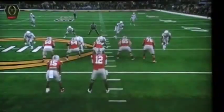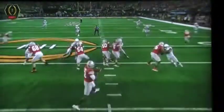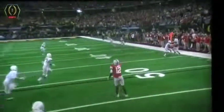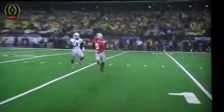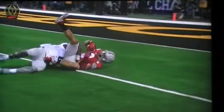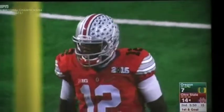Coming up on the left side, a heck of an adjustment here by Cardale Jones. You know about him scrambling — he keeps his eyes downfield. He sees Smith getting the separation, and he threw it all the way away from Daniels to allow Smith to run underneath it. That's a heck of an effort by Devin Smith concentrating, going up, and making that catch.